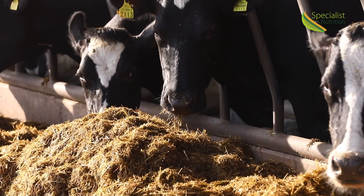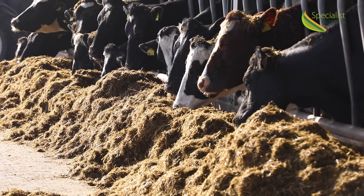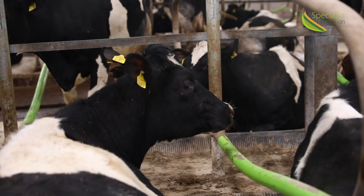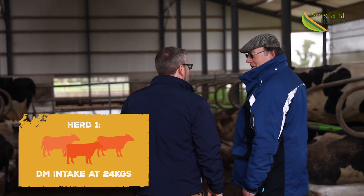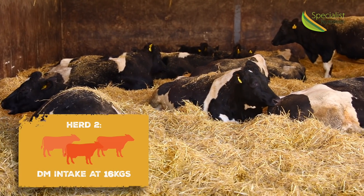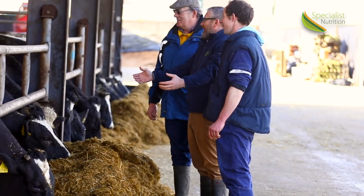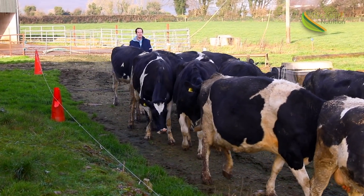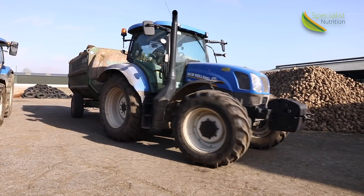There could be a 50% difference in the buffer feed needed between two different herds. If we take two extreme examples: one herd when fully housed was achieving an intake of 24 kilos of dry matter inside, another herd where the cows might be eating 16 to 16.5 kilos of dry matter intake. When both herds are turned out and established at grass, achieving a good grass intake of 16 kilos of grass dry matter per day.